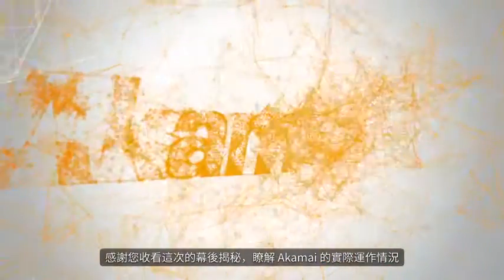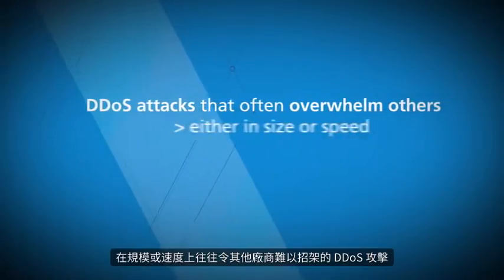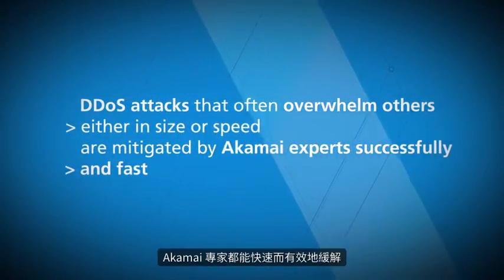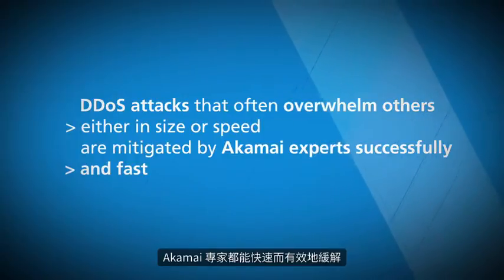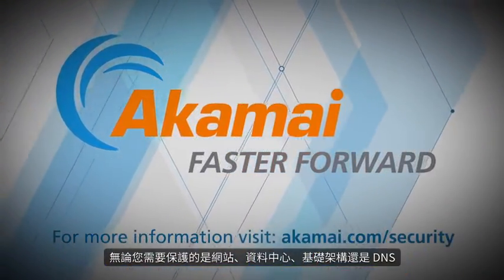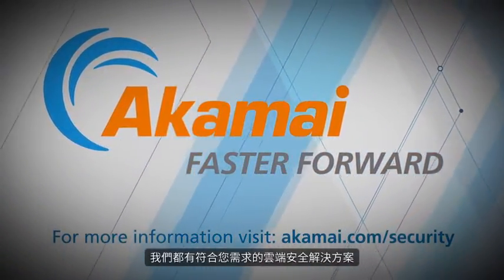Thanks for watching this behind-the-scenes look at Akamai in action. DDoS attacks that often overwhelm others, either in size or speed, are mitigated by Akamai experts successfully and fast. Regardless of what you need to protect — websites, data centers, infrastructures, or DNS — we have a cloud security solution to fit your needs.